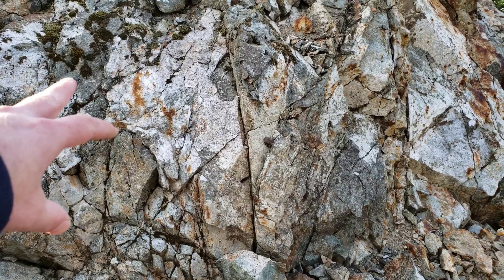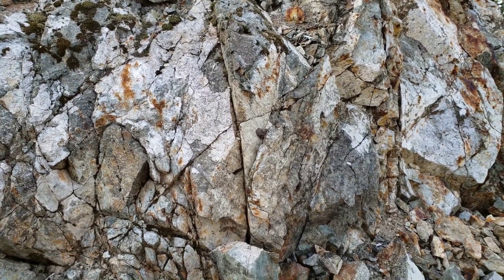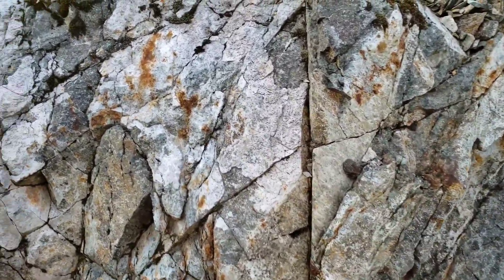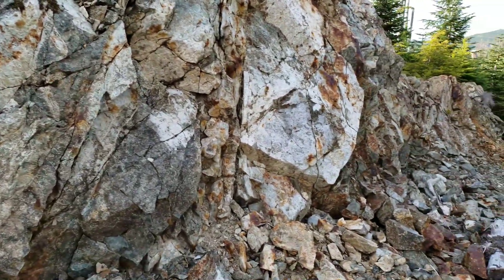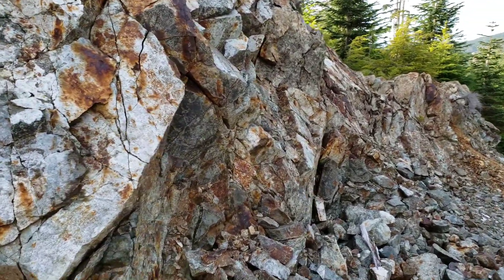Looks a little bit like granodiorite. You can see the oxidization, which is appearing to fill fractures where calcite — I believe that's calcite — has formed.